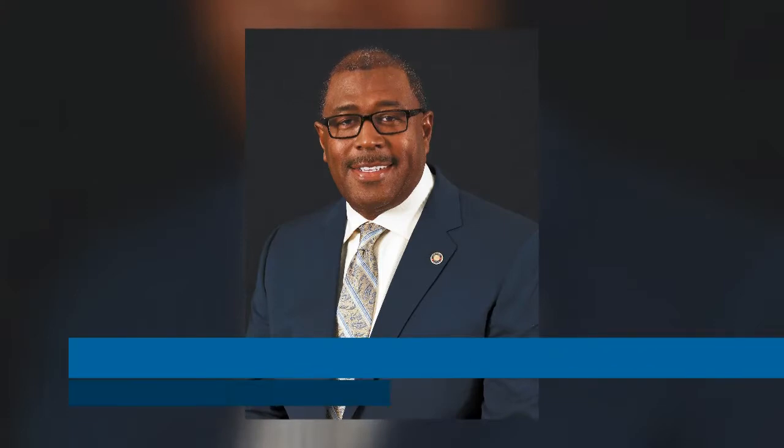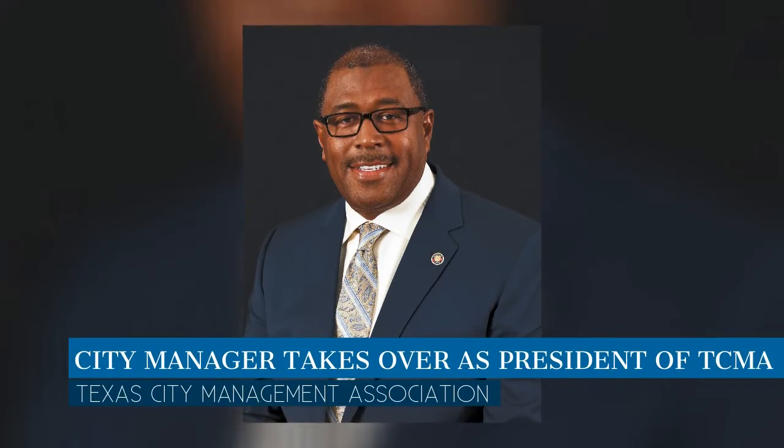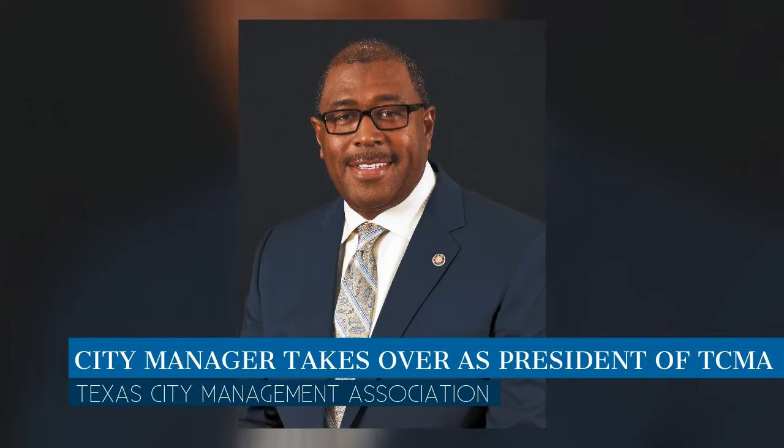A big congratulations to Buda City Manager Kenneth Williams. Mr. Williams took over as President of the Texas City Management Association for 2019-2020.